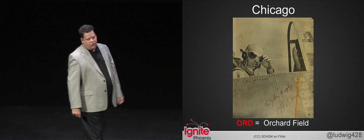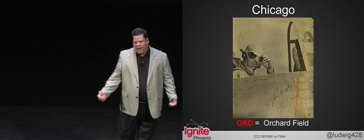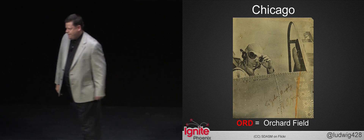The next time you fly, I hope you take a second look at your bag tag. Where are you from? What's the history of the airport you call home? Let me know — or better yet, we'll find out together. Thanks for flying. Thank you.